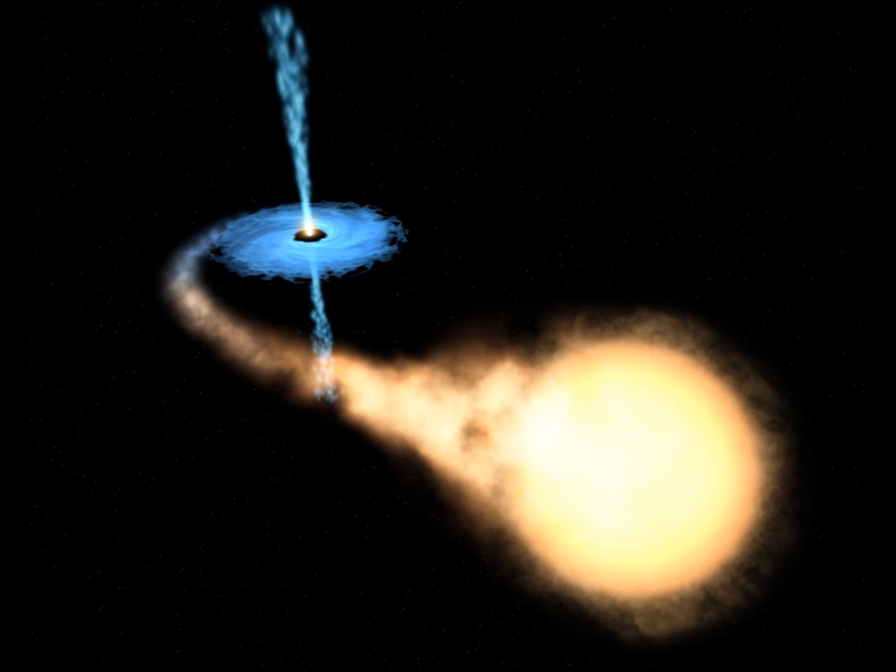Black holes are created when large stars run out of fuel. Stars are like our sun. When they run out of energy, they can't support their own weight. The star collapses and becomes very, very small. Eventually the star that used to be massive shrinks down to a size much smaller than those crumbs on your floor. The scary part is it still has the same mass as it did before it collapsed. The gravity is so great it will suck up anything near it.